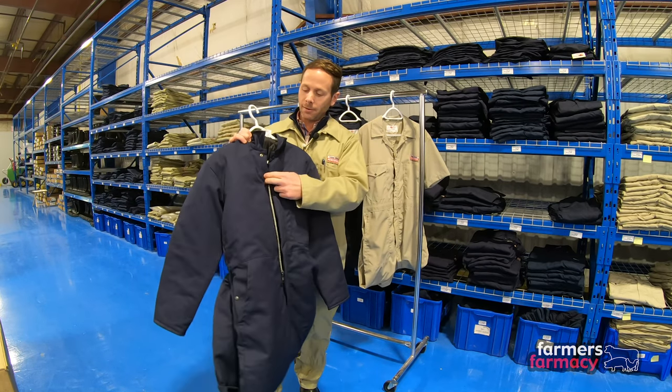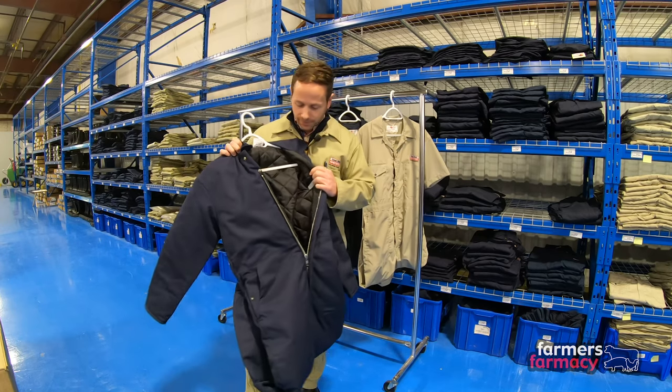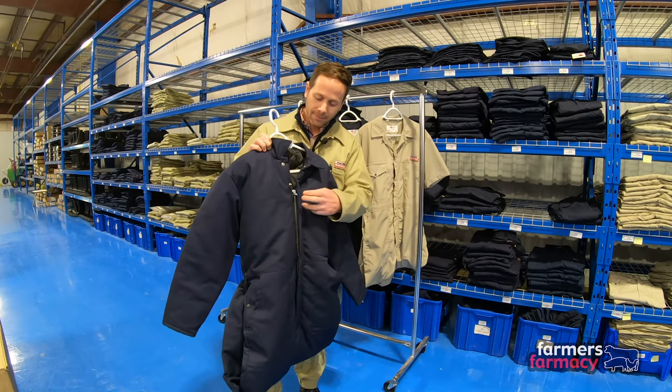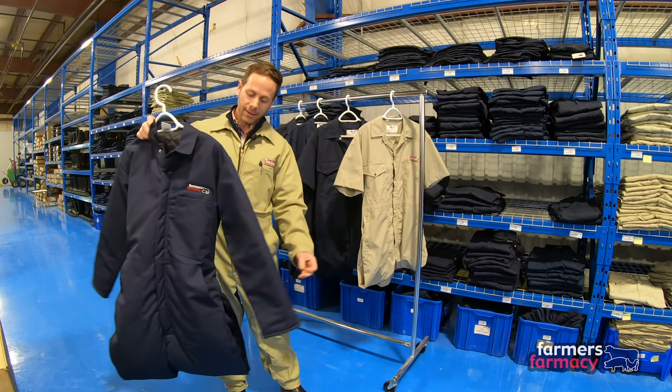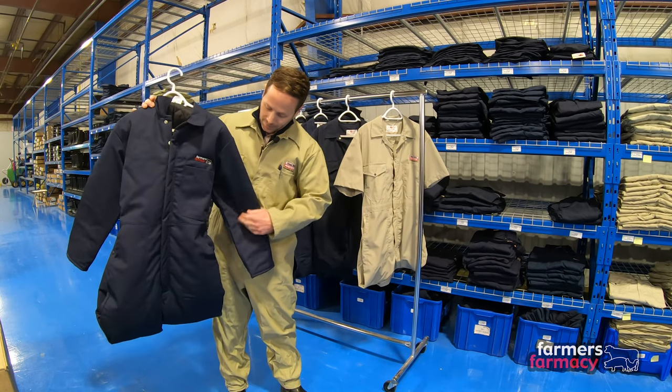Last but not least, we have an insulated coverall — this is the newest one. It has a Farmer's Pharmacy logo branded on it, and it's a heavy quilted insulated coverall. It also has a heavy-duty YKK zipper, actually a little bit heavier just to handle the heavier fabric weight.